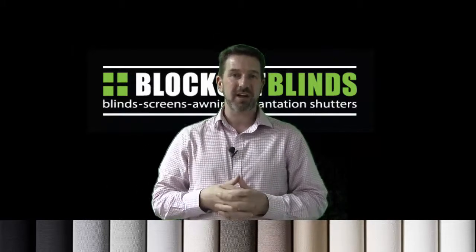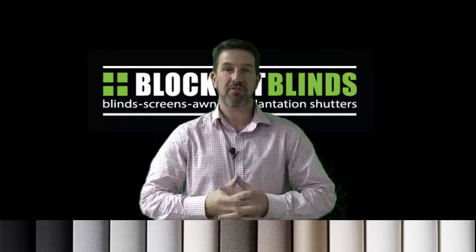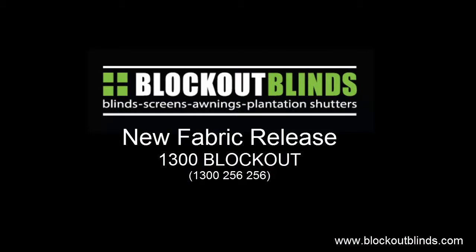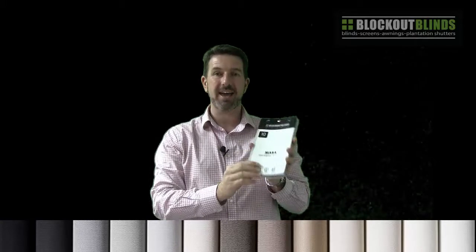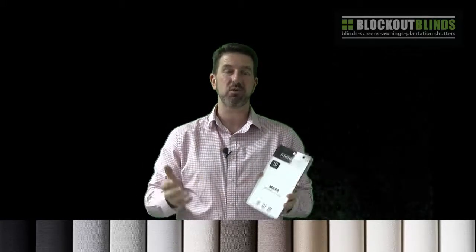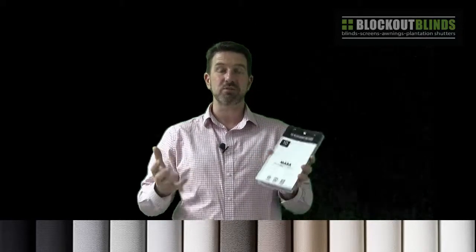Hi, I'm Jason from the brand Blockout Blinds and today I'm excited to announce a new fabric release just ready for summer. We have this fabric called Mara which we've had now for about 8 or 9 years and it's been one of our most popular fabrics still to date.